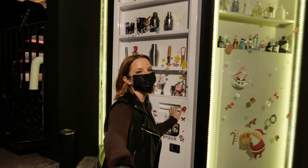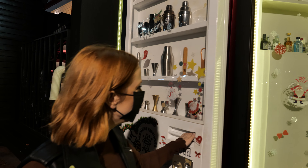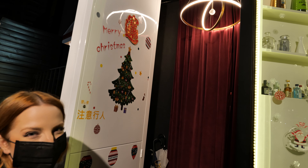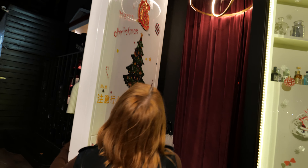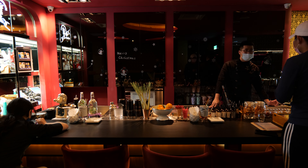We've arrived at Vendor Bar and this is the secret door. It kind of looks like a vending machine, right? But actually — there it is! Let's go! Welcome to the inside of Vendor Bar.